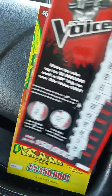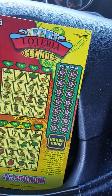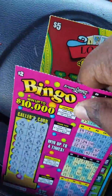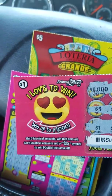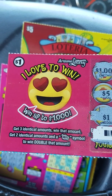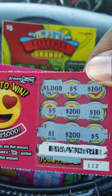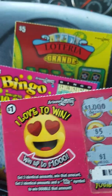First time playing that one. And then I have the $5 Loteria Grande. I also have two or three more tickets over here that I actually do have winners on that I started scratching off camera. So I have this 'I Love to Win' — up to $1,000. Get three identical amounts, win that amount. Get two identical numbers and a win symbol, win double that amount. I went ahead and scratched and I actually won $5, so $4 profit. Not too bad.